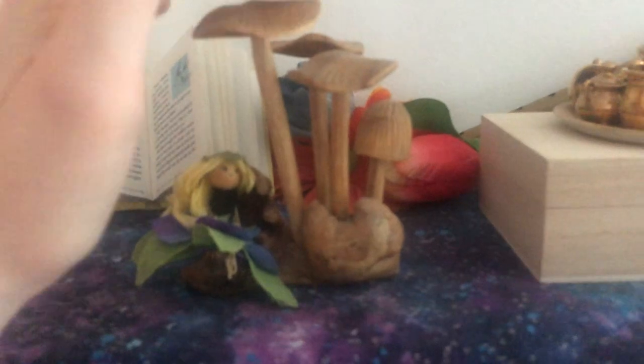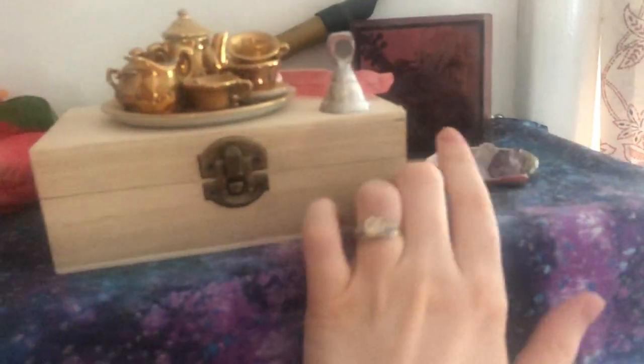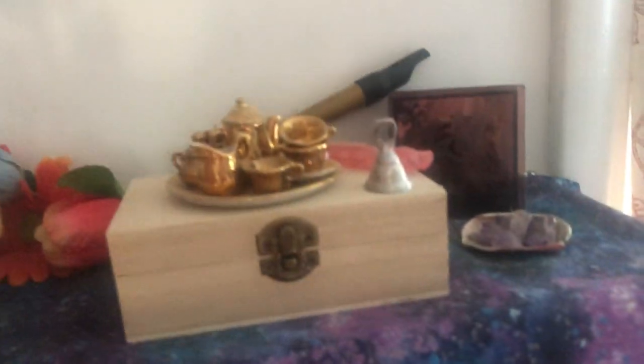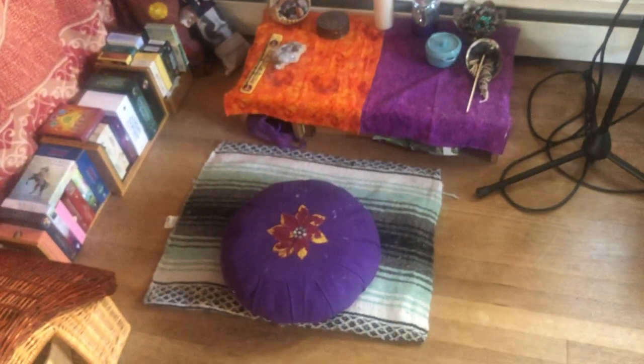I've had this little fairy since I was a child. This was a gift from a dear friend — a little tea set for fairies, little amethyst crystals, that sort of thing. So those are my three main altars here in this altar space. That's our bedroom — or our bedroom, rather.